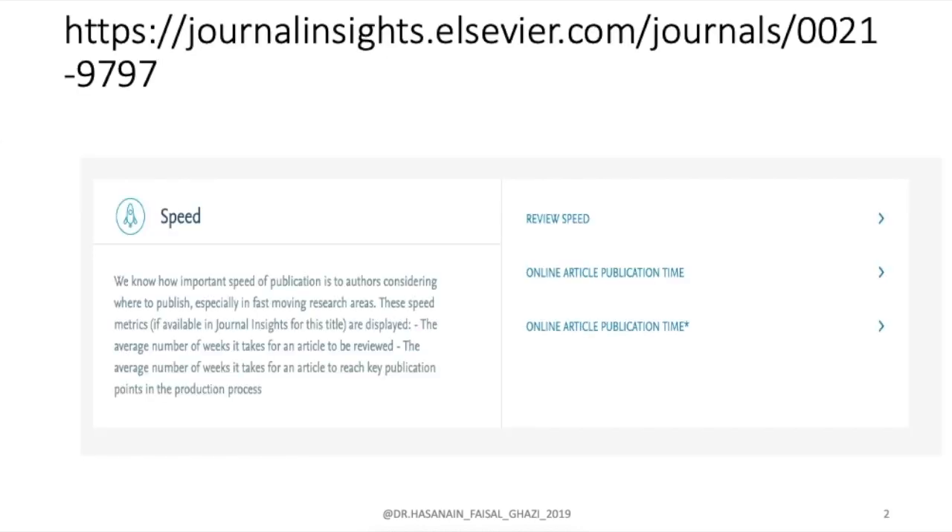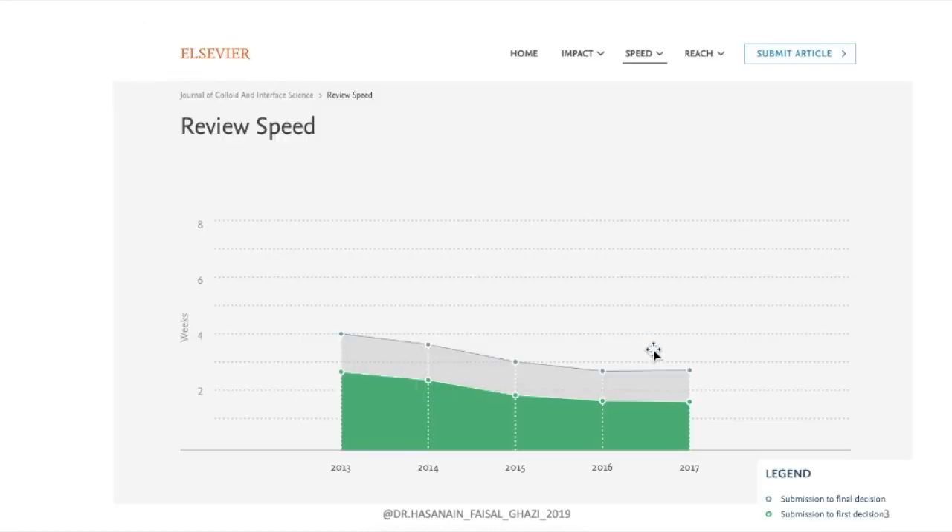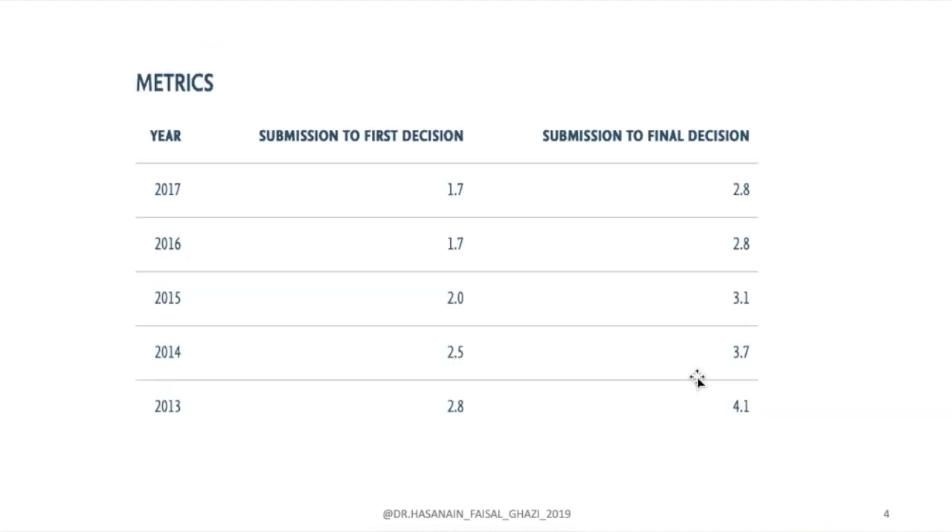The big publishers put the review speed on their website — for example, Elsevier. If you go to journalinside.elsevier.com and choose a journal, you can see the review speed, online article publication time, and online article publication time plus. For this example journal, the review speed over the past five years went from four weeks down to three weeks, and submission to first decision went from about three weeks to almost two weeks.